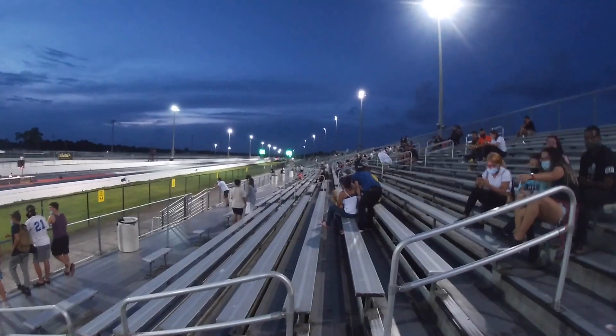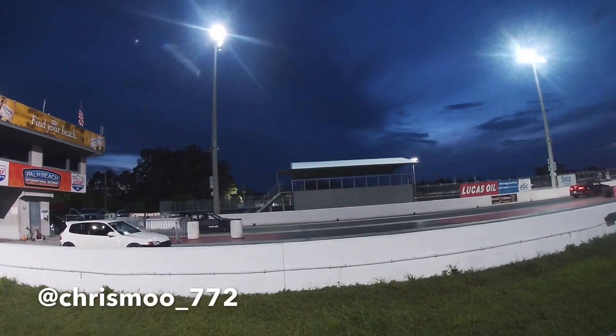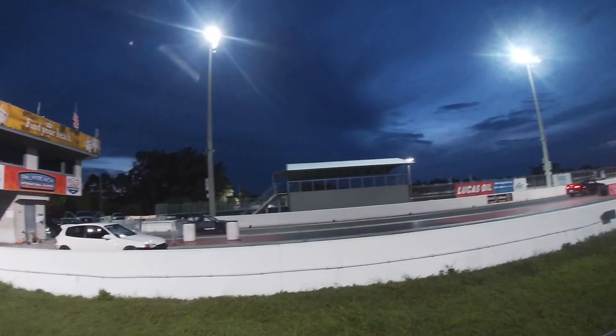109 mph — I don't feel too bad now. First time on the nitrous, let's see what it does.